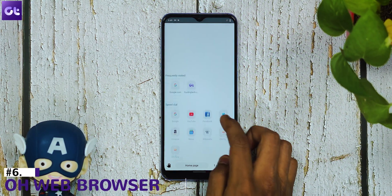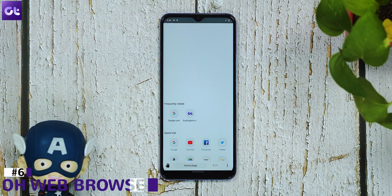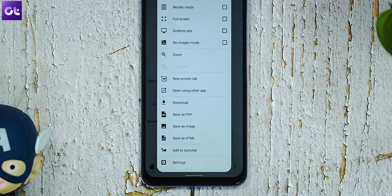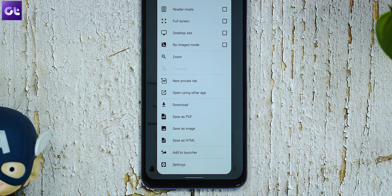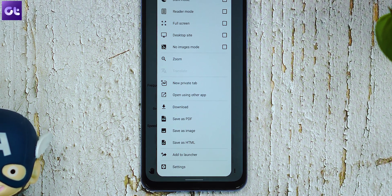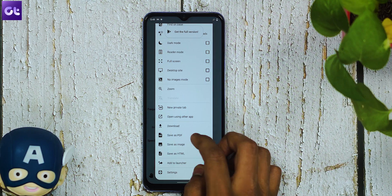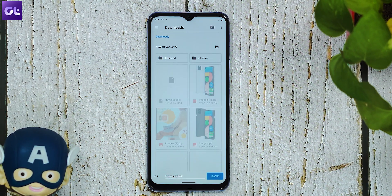Moving on, one browser that we've recommended quite a lot of times here on Guiding Tech is O Web Browser, and it's purely for the interface. O, or one-handed web browser, has all of its controls at the bottom for easier navigation. The whole app is designed for easy one-handed usage by incorporating gestures that make browsing easier and so much fun. It comes with its own ad blocker and a download manager and feels very responsive to use.